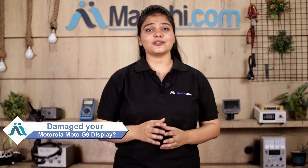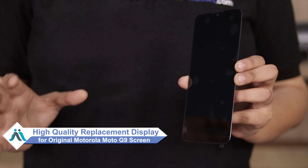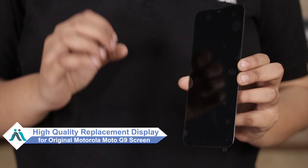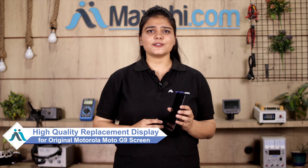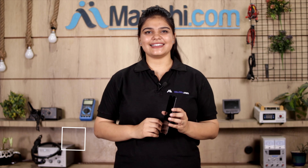Hi friends, this is Lucky from MaxBee.com. Is your Motorola Moto G9 phone display damaged? Worried about the high repair cost of your smartphone? Don't worry — you can now buy a high quality replacement display for your Motorola Moto G9 at a very affordable price from MaxBee.com, and fix your phone yourself at home or get it repaired by any professional very easily.